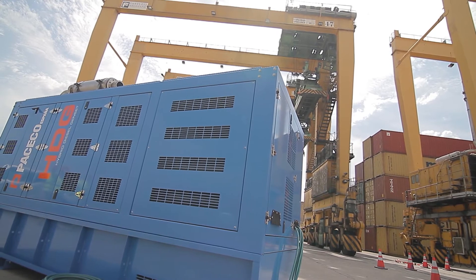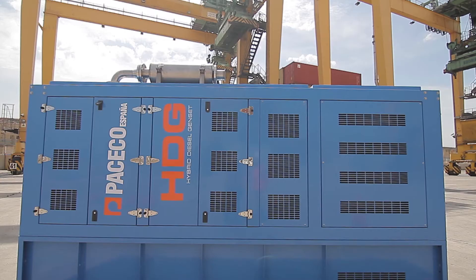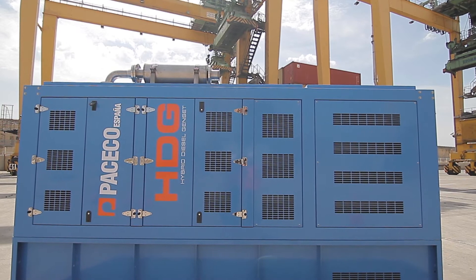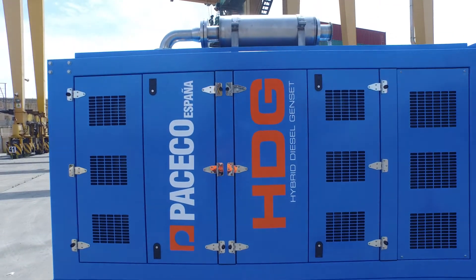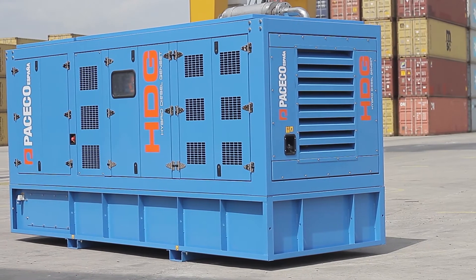One important feature of the HDG concept is that it can be easily customized to replace the original gen set of any RTG, regardless of its manufacturer. This is achieved through modular solutions allowing multiple choices and sizings to match mechanically, electronically and output-wise any RTG design.